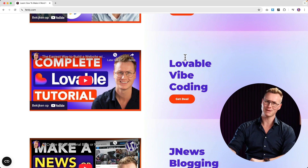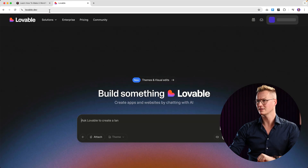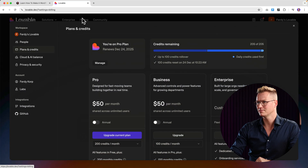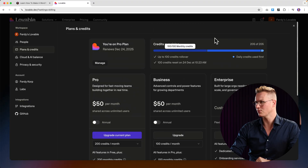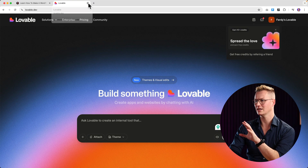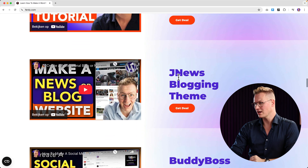Then there's Lovable — vibe coding. It looks like Horizons and it's outside of WordPress. You can get the deal here and get started for free. Looking at the pricing, I already have a plan, but I hope soon there will be a Black Friday deal. I will let you know and if that's the case I will create a countdown timer here.